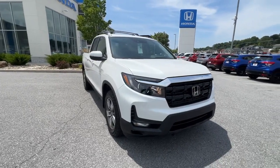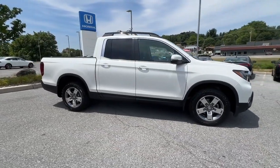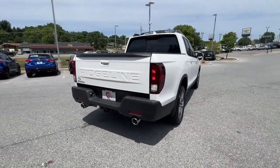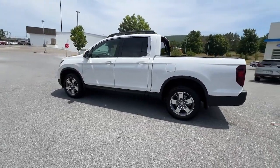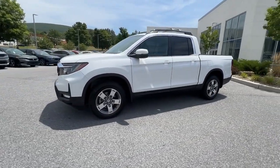Can you see yourself in the 2024 Honda Ridgeline? This Ridgeline takes a thoughtful approach to meeting the demands of your active lifestyle. You'll love its rugged capability, smooth ride, and easy handling, as well as its clever cargo and entertainment solutions and customizable all-weather driving modes. It's a hard-working pickup truck that's anything but ordinary.